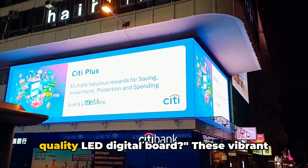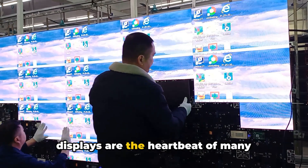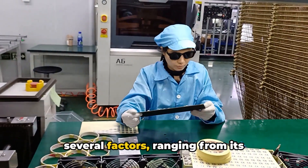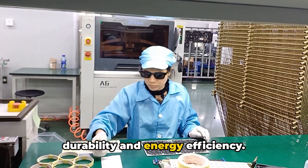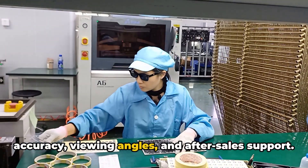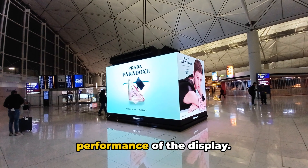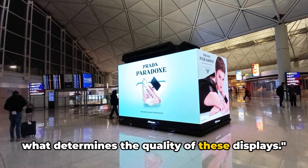Have you ever wondered what makes a good quality LED digital board? These vibrant displays are the heartbeat of many businesses, making an impact with their bright and dynamic visuals. The quality of an LED board hinges on several factors, ranging from its resolution and brightness to its durability and energy efficiency. And let's not forget about color accuracy, viewing angles, and after-sales support. These elements collectively determine the effectiveness, endurance, and overall performance of the display. Let's dive into the specifics and see what determines the quality of these displays.